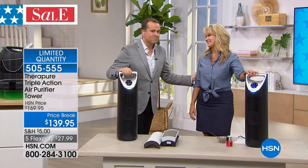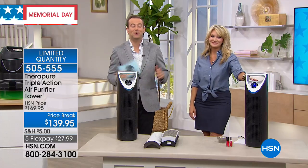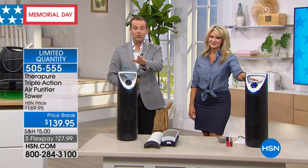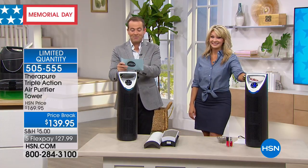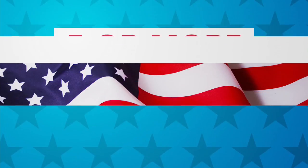Thank you so much, Leah Little. We love this day and these specials. Whatever you do, don't forget to use the FlexPay — that brings it to $27.99. Do you know something else? We love the Canon cameras.